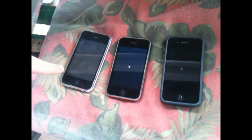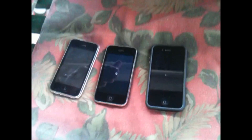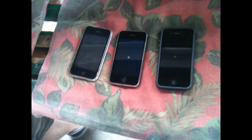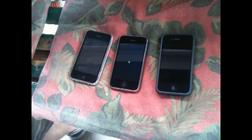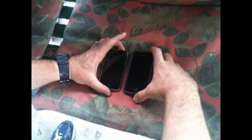Boom, bam. Off first, 3G. All three of these are running iOS 4.0, for those wondering. All right, this actually went down fast. So we're going to exclude the 3G now, and we're just going to put the 3GS against the iPhone 4. We're going to make this an even battle.